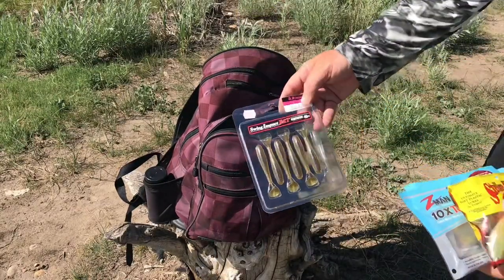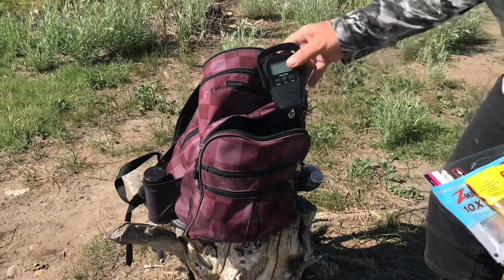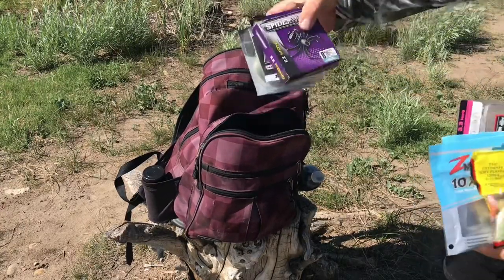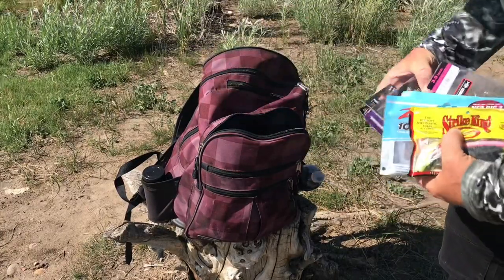We've got a pack of Sun Guild Kytex, a digital scale for weighing our fish, and it's always a good idea to carry some additional fishing line — I've usually got some 8lb for my finesse rigs and some 12 or 14lb for most everything else.